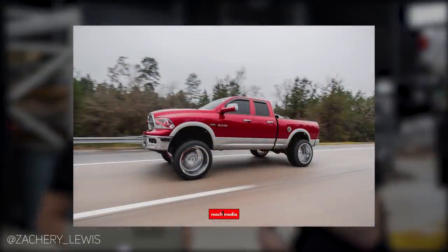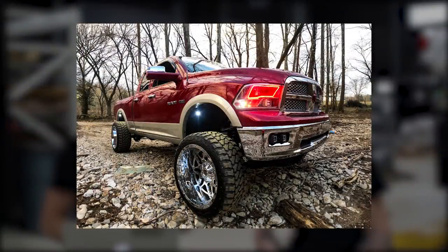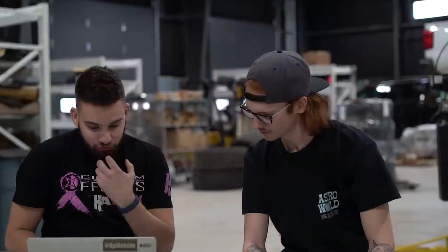First one. This is a 2009 Ram 1500 on RBP 73Rs, 24 by 14, negative 76 offset. It's got the 35 by 15.5 Furies — love those tires, just because they're really wide. Rough Country suspension lift, eight and a half inch lift. Six inch Rough Country with two and a half inch Bilstein lift struts.